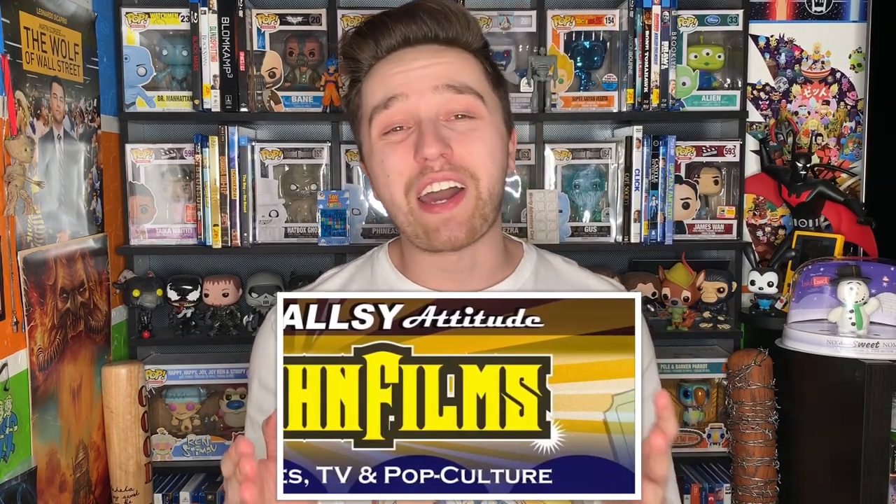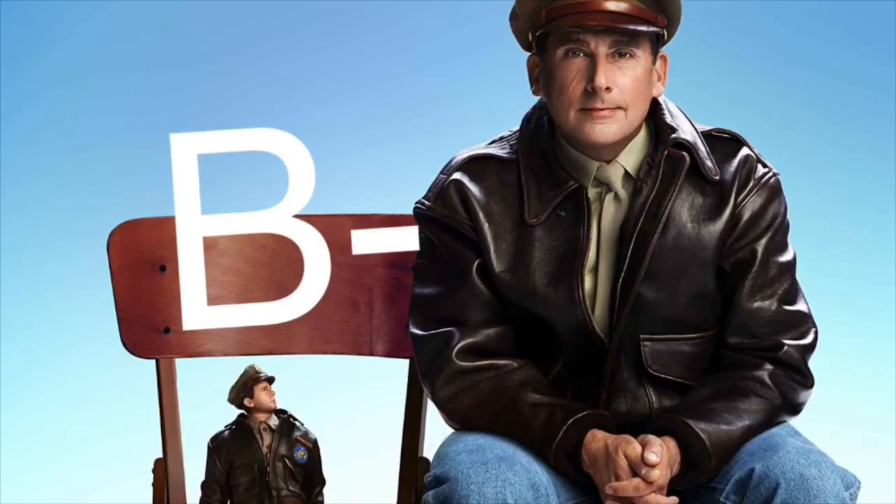For my final thoughts, Welcome to Marwen is an easy film to recommend just due to the uniqueness of the visual effects and the story it's telling. Yes, it can get a little uncomfortable and cringy in parts, but with a fantastic performance from Steve Carell and really good performances overall from everyone involved, it makes for an entertaining watch. You do get emotionally invested, it tells a nice story, and honestly portrays beautiful art. Robert Zemeckis hit it on the head with that. This film won't be for everyone, but it will find its following. Please give me a Small Soldiers sequel with these visual effects. I'm giving Welcome to Marwen a B minus.